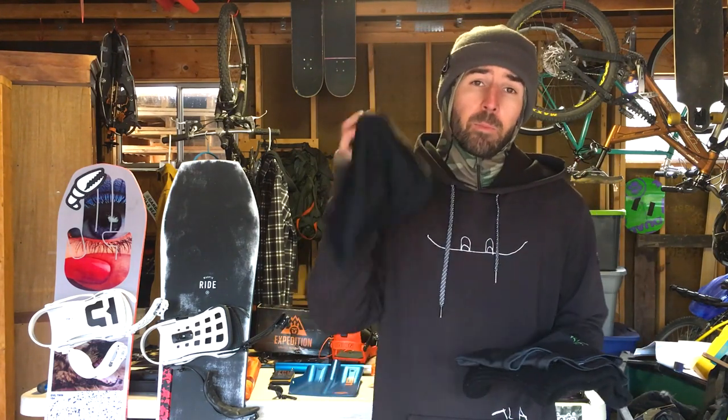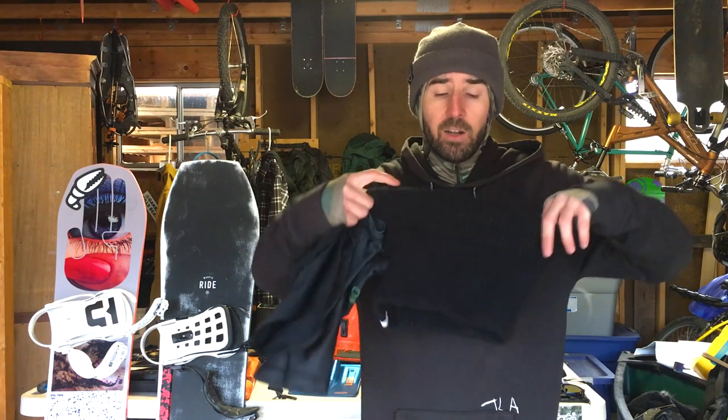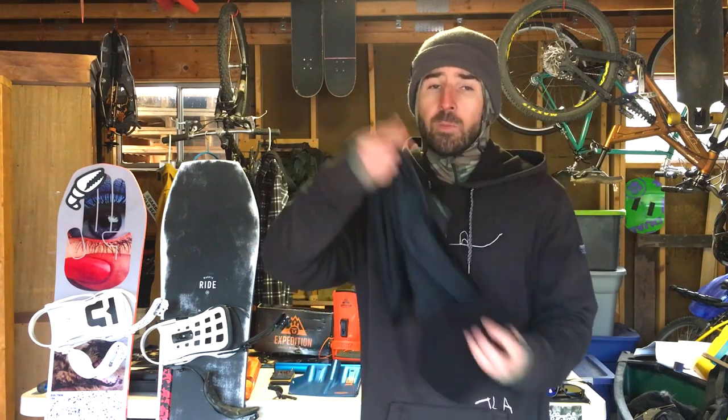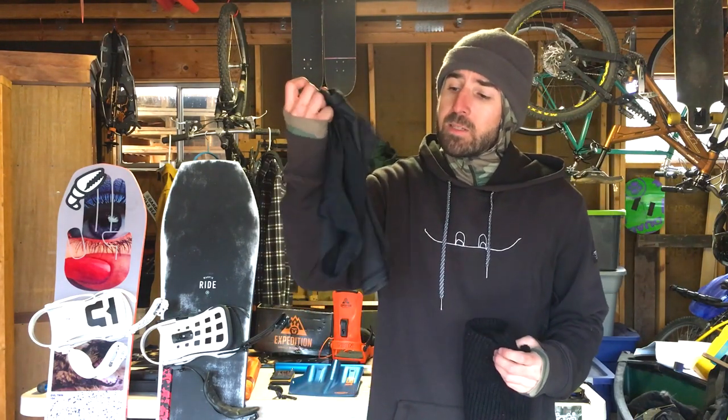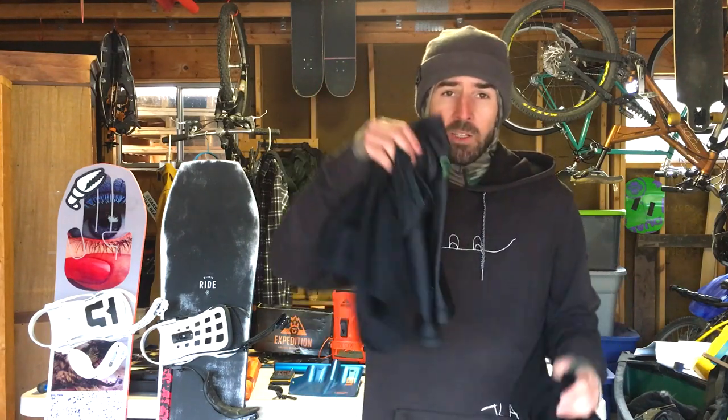I also got some Dragon sunglasses this year — a really large fit, which is my preference. These are the Dragon Jam. For face masks I'm a fan of Black Strap — they make the balaclava and the neck tube, which are their top two. I also have a thicker neck warmer from Cole. My favorite is definitely the Black Strap balaclava — both Black Strap options are dual-layer, so warm but still really breathable.